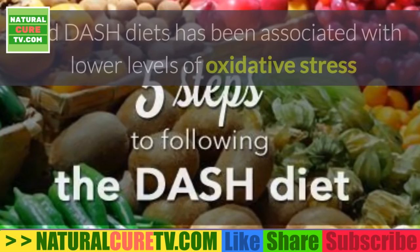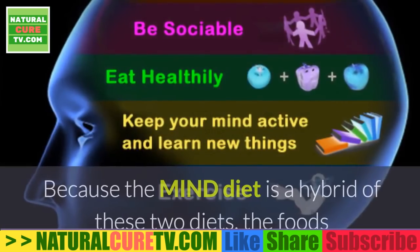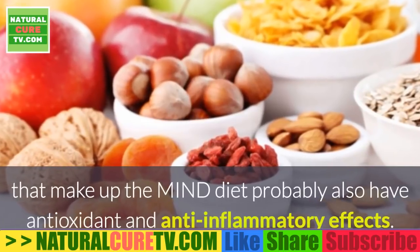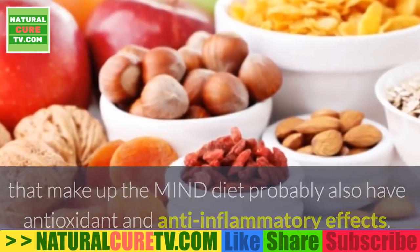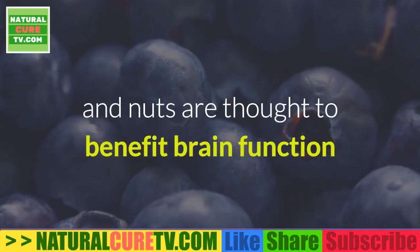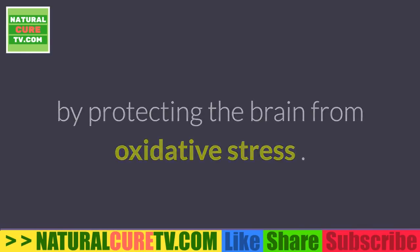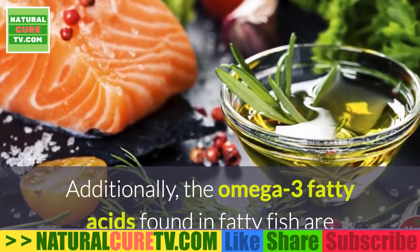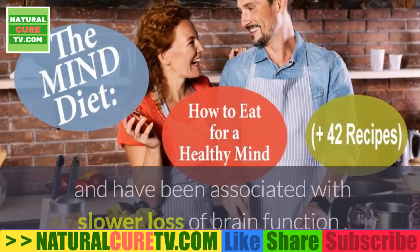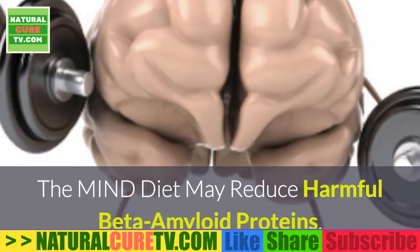Following the Mediterranean and DASH diets has been associated with lower levels of oxidative stress and inflammation. Because the MIND diet is a hybrid of these two diets, its foods probably also have antioxidant and anti-inflammatory effects. The antioxidants in berries and the vitamin E in olive oil, green leafy vegetables, and nuts are thought to benefit brain function by protecting the brain from oxidative stress. Additionally, the omega-3 fatty acids found in fatty fish are well known for lowering inflammation in the brain and have been associated with slower loss of brain function.